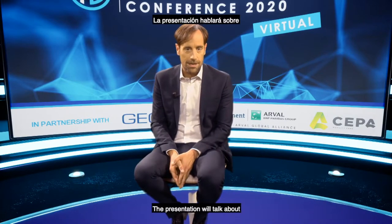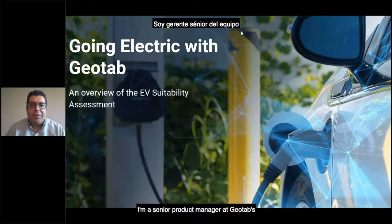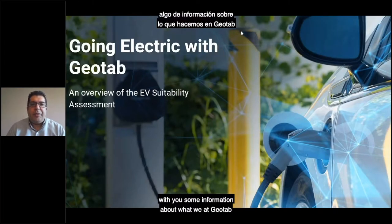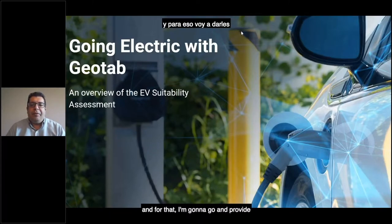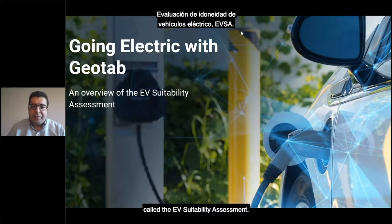Ladies and gentlemen, please welcome on stage for our first deep dive presentation today, Hani Hawari of Geotap. The presentation will talk about the electric vehicle suitability assessment in Latin America. Hello everybody, my name is Hani Hawari. I'm a senior product manager at Geotap's sustainability product management team, and today I'm going to share information about what we at Geotap are doing to help fleets go electric, and for that I'm going to provide an overview of a tool we created called the EV Suitability Assessment.